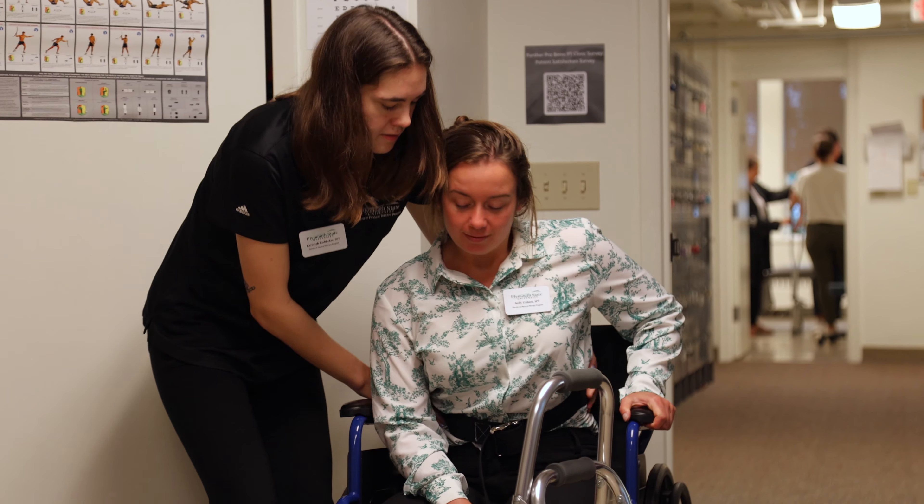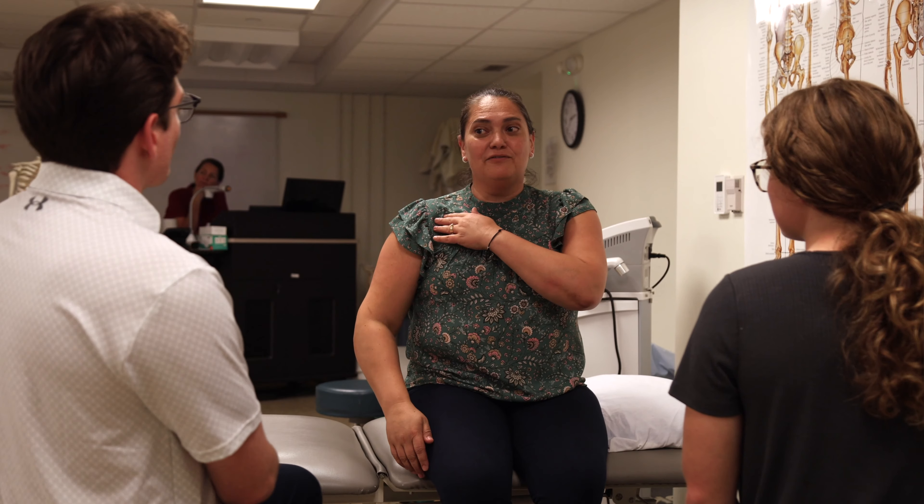What I enjoy the most about the DPT program here is that we have the opportunity to work in the pro bono clinic. Even during our first year, we get paired up with other students and we get to treat patients.